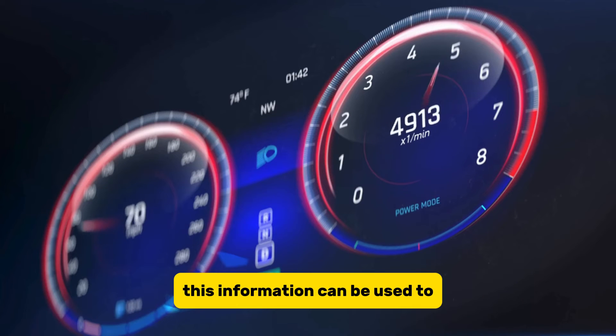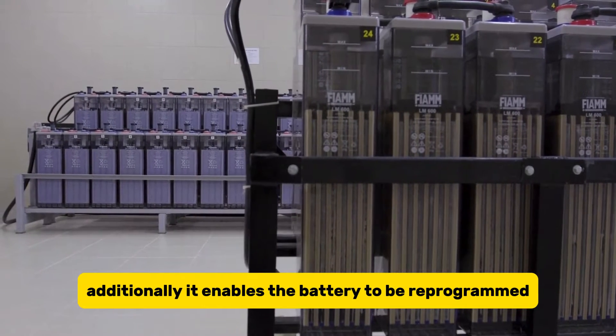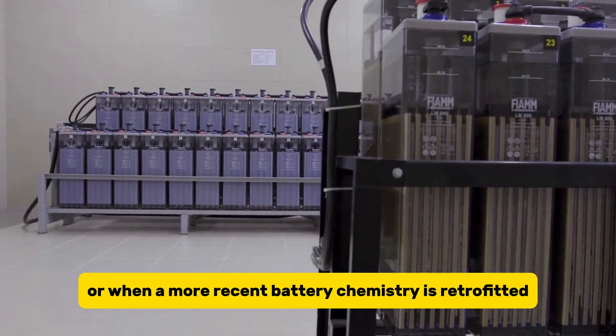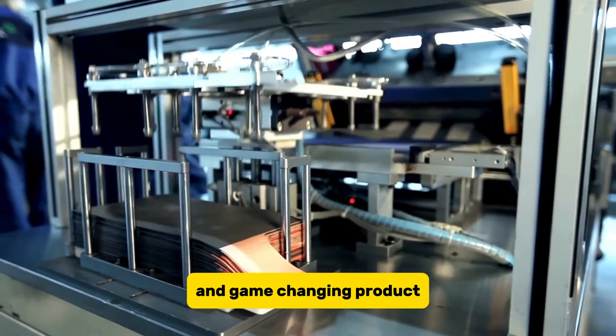This information can be used to identify potential problems. Additionally, it enables the battery to be reprogrammed when an earlier pack is reused or when a more recent battery chemistry is retrofitted. The Ultium battery is an innovative and game-changing product.